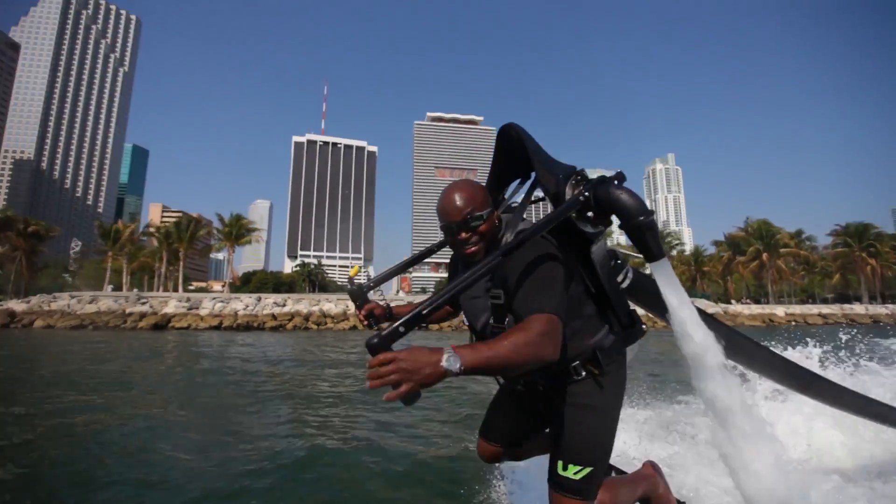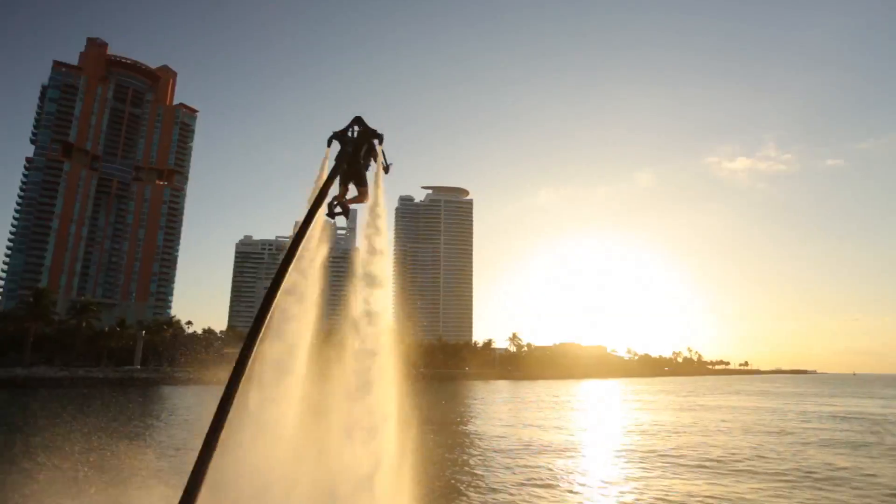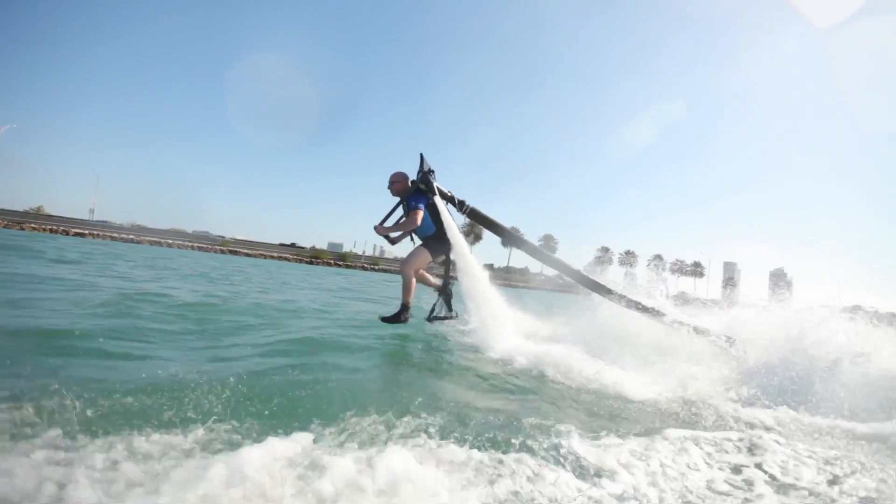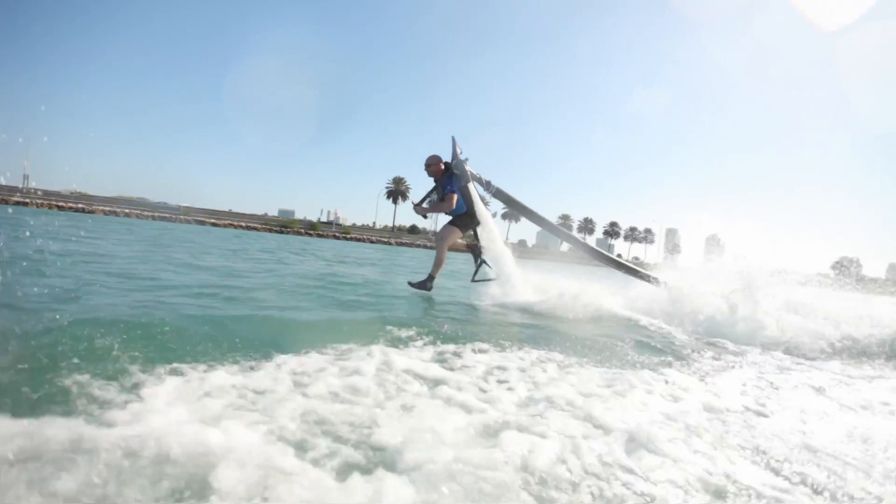It's surprisingly smooth, quiet, and easy to use. Make history by flying a JEDLEV today.